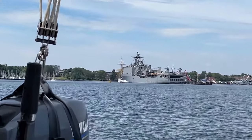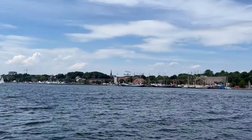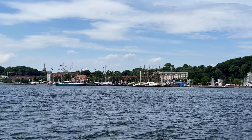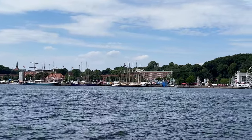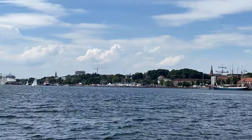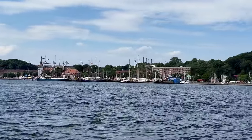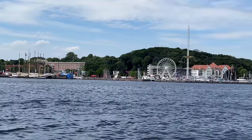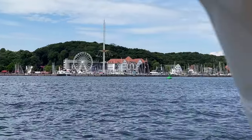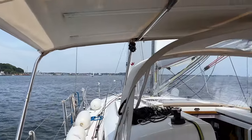Beautiful tall ships along here for Kiel Week — one of the biggest sailing races in the world, according to what people have told us. This is the last day of the event, and we're going to experience a little bit of that while we sail back out of Kiel Fjord.